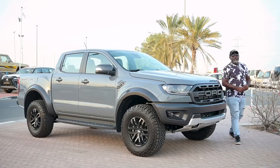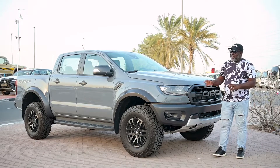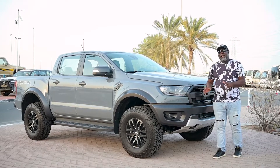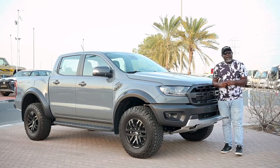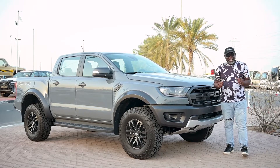The Ford 2022 2.0 litre diesel comes with its own unique features. It has a light, it has a spotlight, and the car is good for off-road as well as urban use. This car is very smooth when you're driving it.